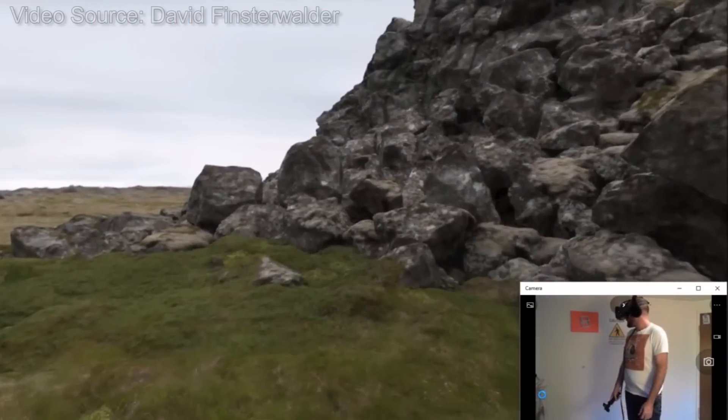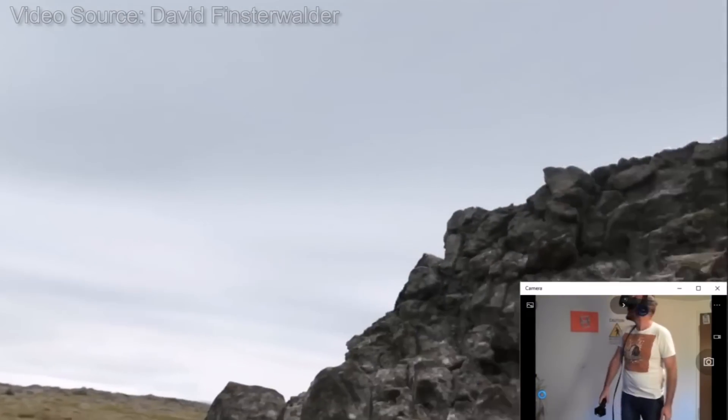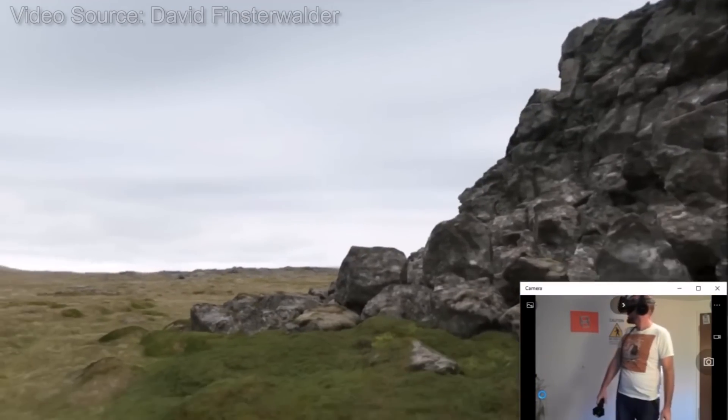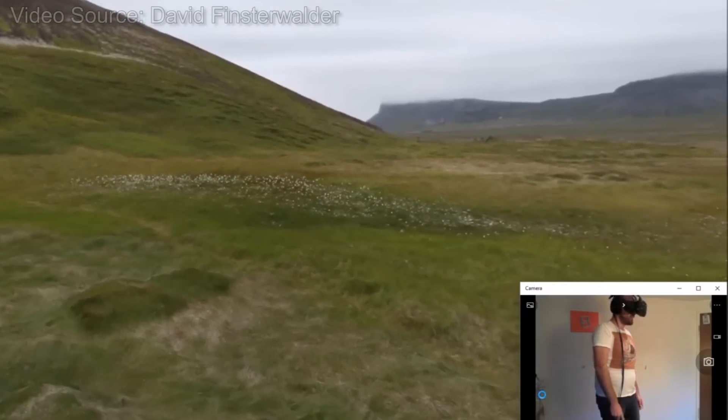From the look of the images, it seems as if Valve currently have at least 3-4 test environments boasting this technology, and it'll be interesting to see how it progresses and possibly finds its way into more fully-fledged products in the future, if anything comes of it at all.